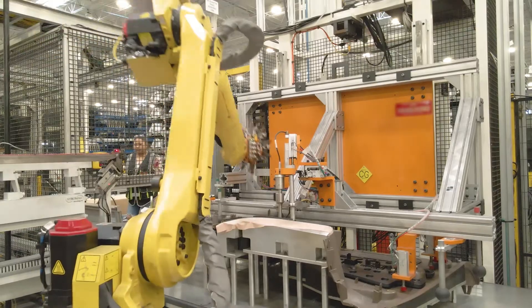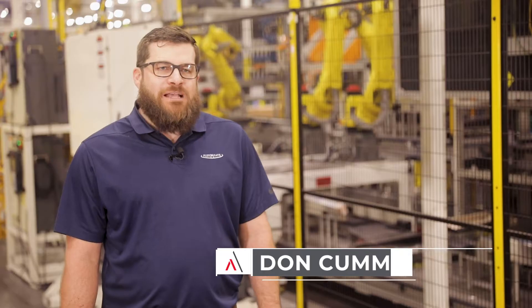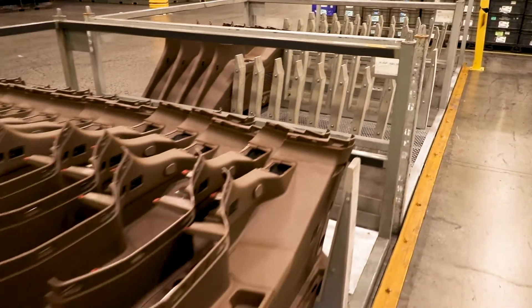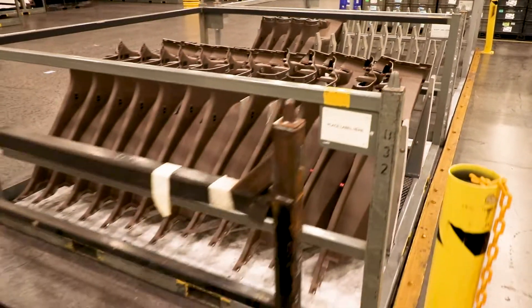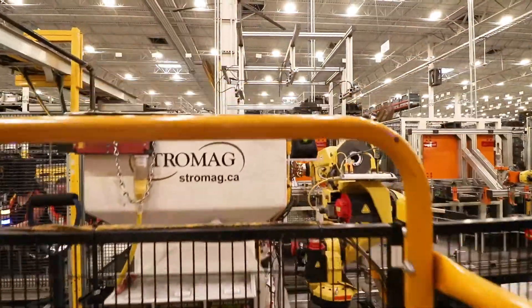With robotic assembly and robotic parts picking, particularly in the plastics environment, part location is very, very important. Plastic parts do have a little bit of a tolerance where they grow and they shrink based on the molding process, temperature, and also the fixture that the part is placed in.